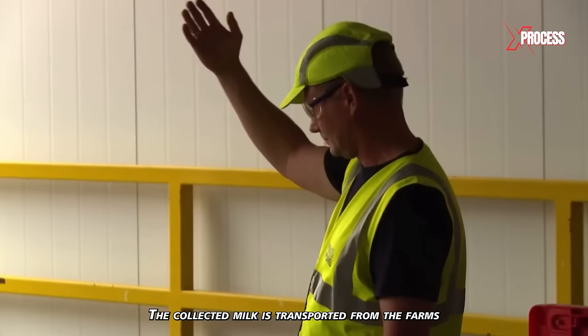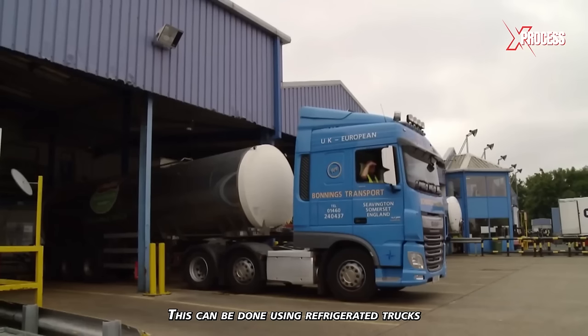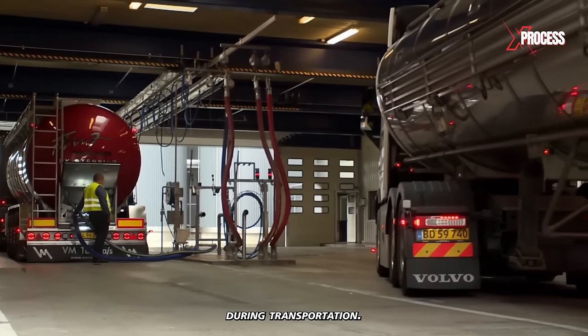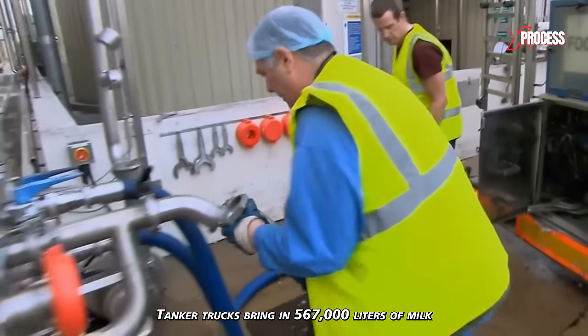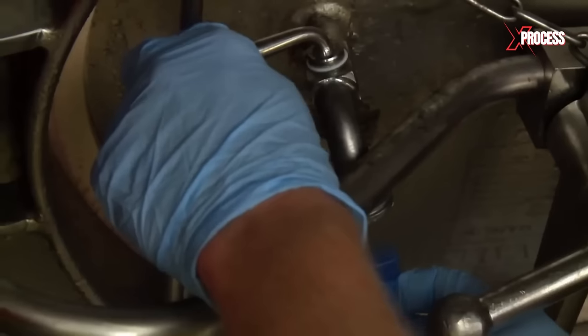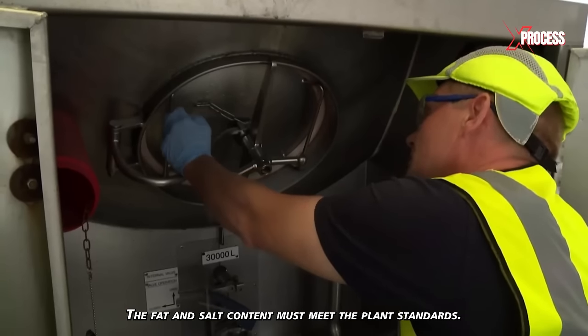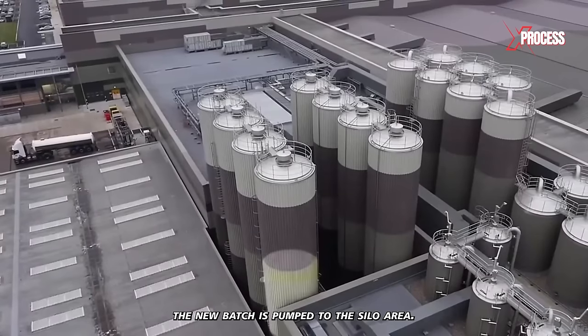The collected milk is transported from the farms to the processing factory using refrigerated trucks to maintain appropriate temperatures during transportation. Tanker trucks bring in 567,000 liters of milk daily from nearby farms. In the laboratory, all the milk is analyzed before it's accepted. The fat and salt content must meet the plant's standards. After quality control, the new batch is pumped to the silo area.